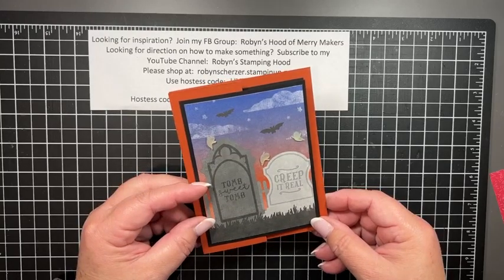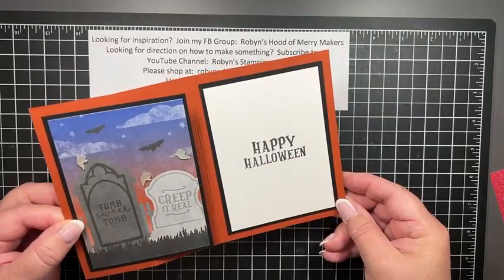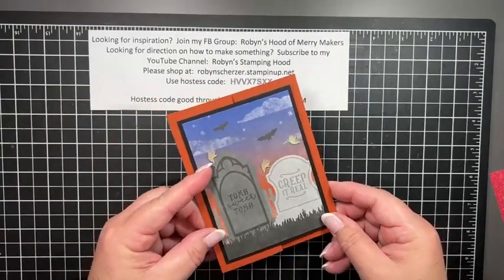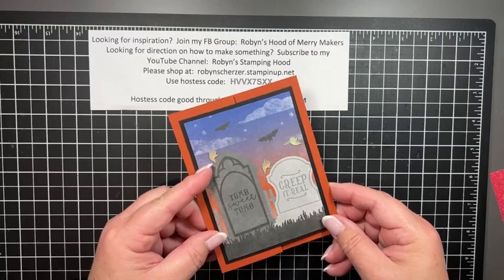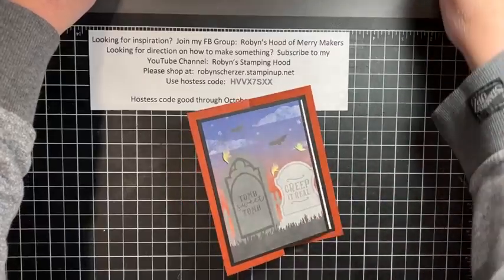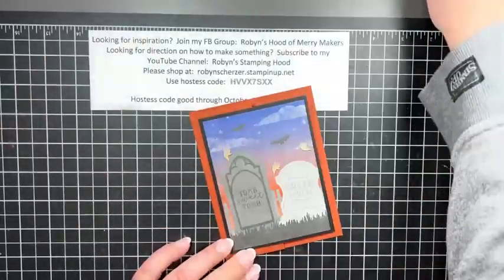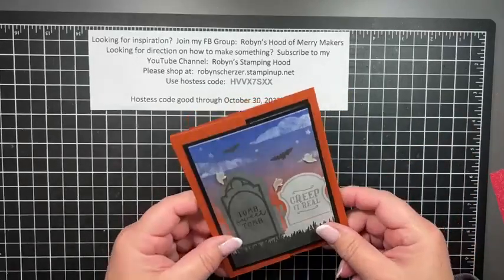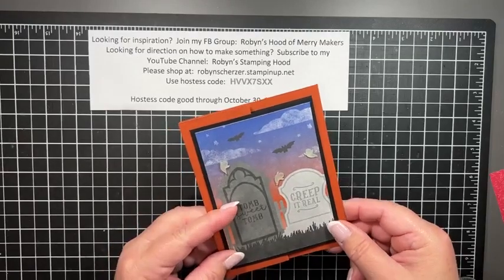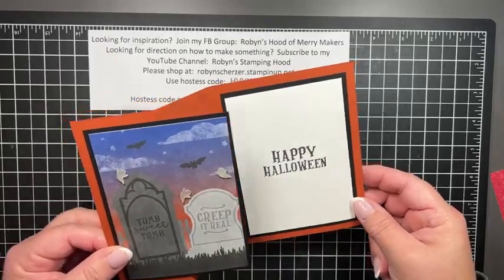With Halloween coming up I thought this paper was perfect — I have very little of it left because we've played with it so much. This is what it looks like inside with the 'Happy Halloween.' The little ghosts have sold out and they're not getting any more, which makes me super sad. They actually glow in the dark. The glow-in-the-dark paper is still available, and this paper is still available, but just not the little bats and ghosts.